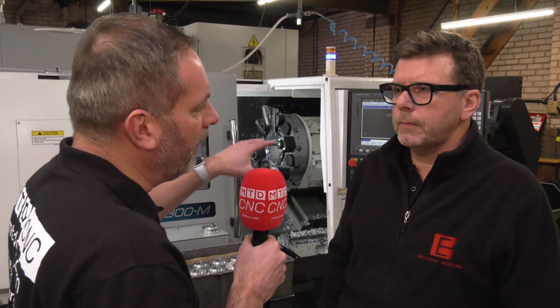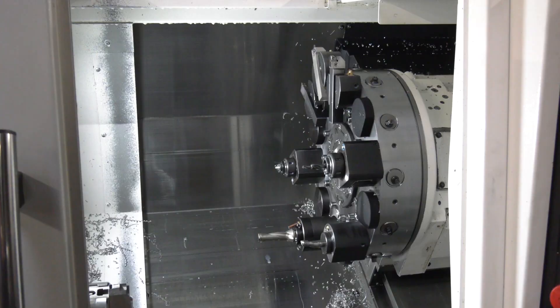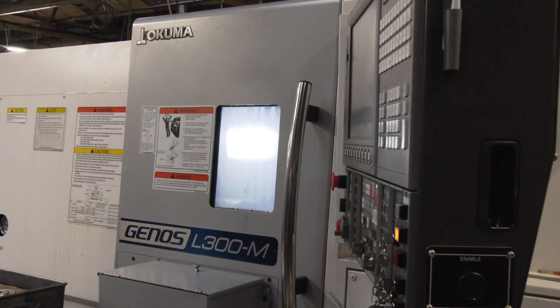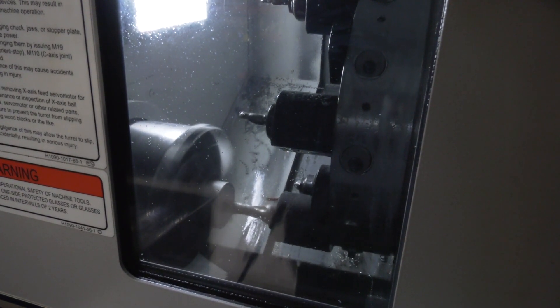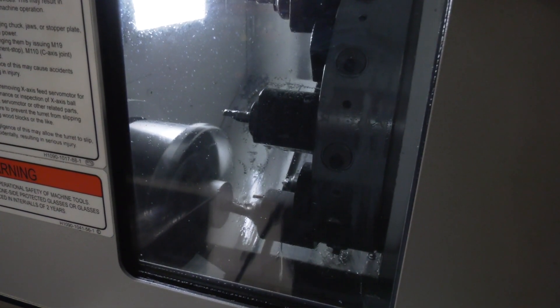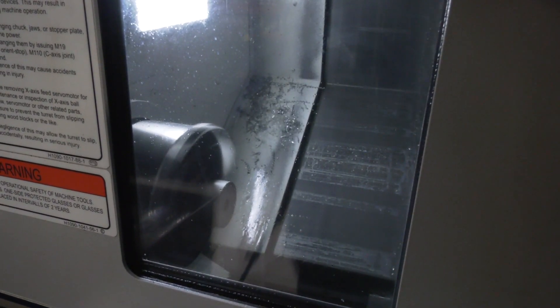The driven tooling gives us a bit more flexibility with this machine. Up to date, the majority of driven tooling we've had has been on the bar machines, but on both this 10-inch chuck and the 12-inch chucking machine we needed to implement C-axis driven tooling to enable more one-hit machining, which is what most subcontractors want.